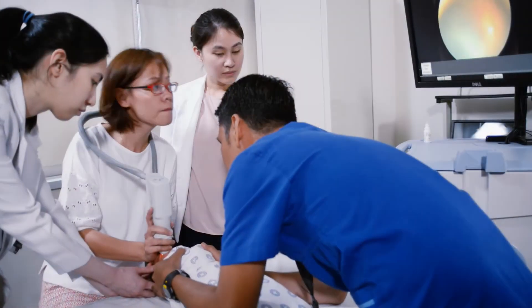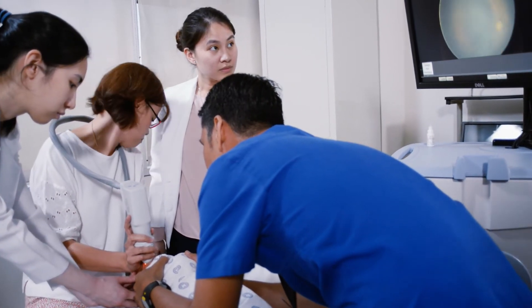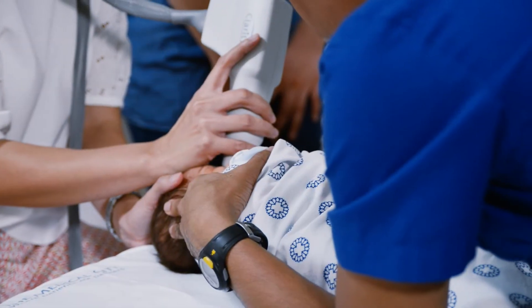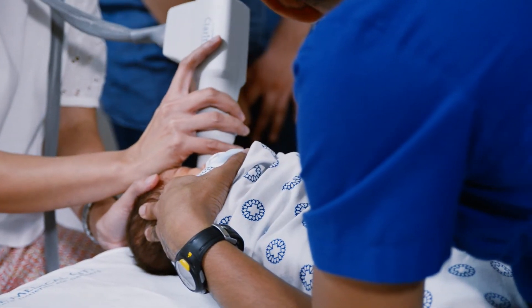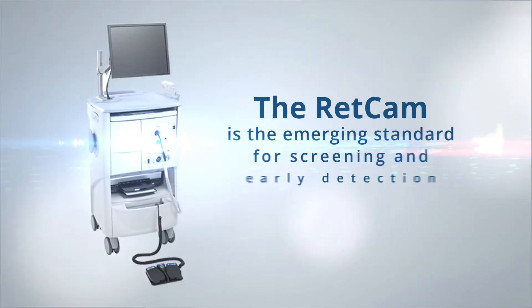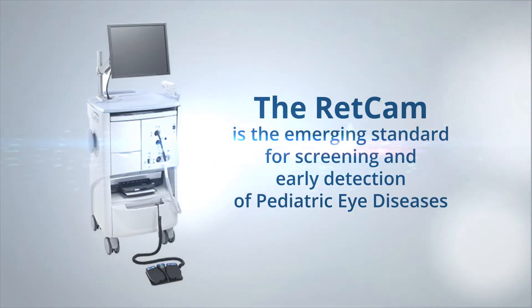That is why it is crucial to screen for pediatric eye diseases, especially in preterm babies like Gab, and it is also important to use the very best tools available for the procedure. The Medical City's RETCAM is the emerging standard technology for screening and early detection of pediatric eye diseases.